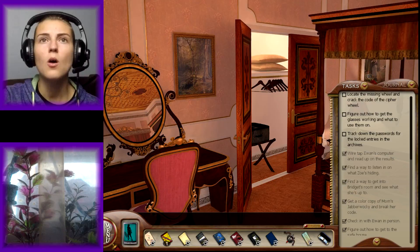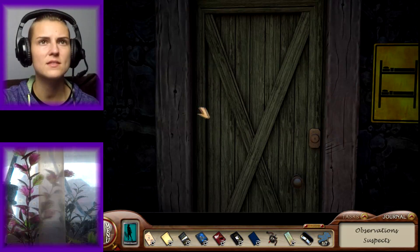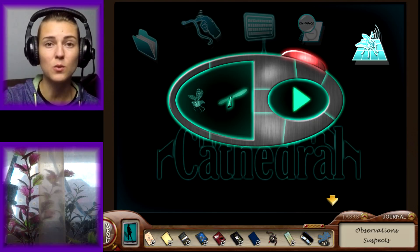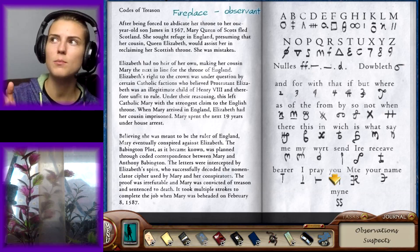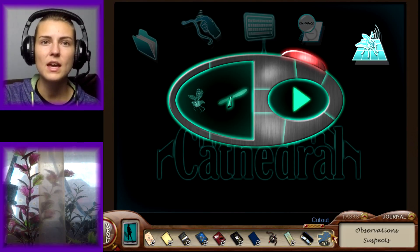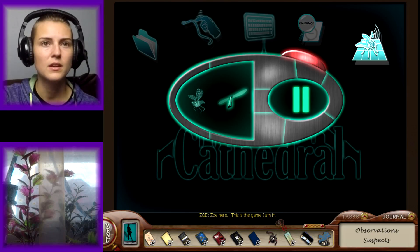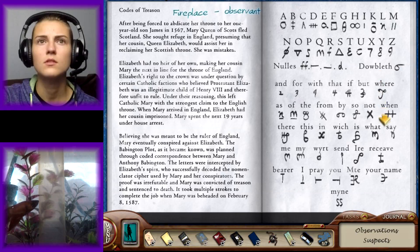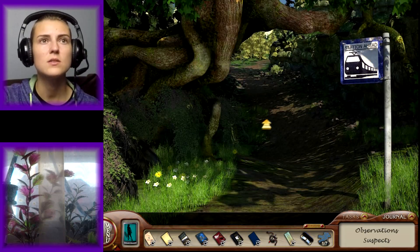Figure out how to get the glasses working — wait a second. Zoe said something. I think I'm on to something. I remember Zoe said something when we were spying on her that I think might have something to do with the password in her room, because it was in quotations. And in here there's a bunch of symbols that look like what was behind the painting in her room when I put my spy glasses on. I double-checked and sure enough those symbols are the same. I also accidentally picked up some kind of a cutout — so we're supposed to look for something like that. 'This is the game I am in.' That's what she said.